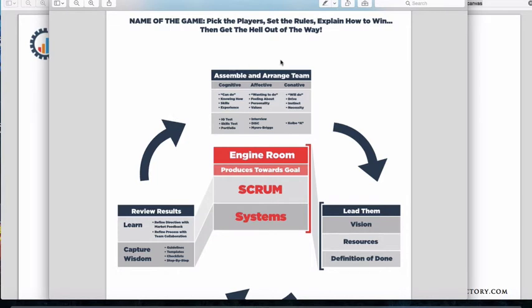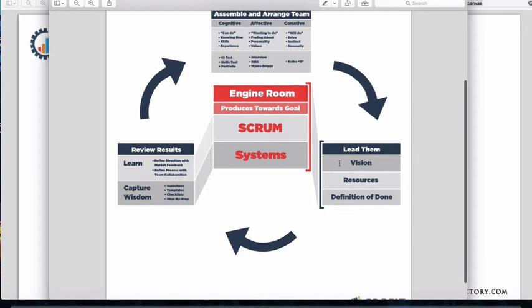As builders, we want to operate around the perimeter and assemble a team around us — sometimes a contractor, sometimes an in-house person. With the right team in place, we have to lead them by giving them the right vision, resources, and definition of done.